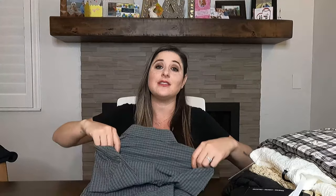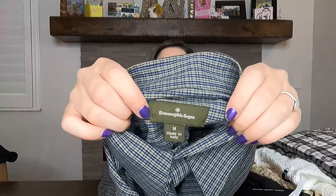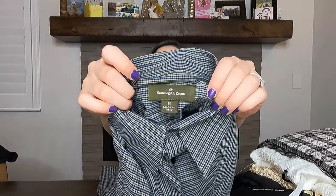This next brand I love picking up for men — it's Ermina Gildo Zagna. I've shared this brand a couple times. It sold at Nordstrom and it's just a really nice men's dress shirt that feels like quality. It typically sells pretty well, though maybe not the dress shirts as much as their silk blend pullovers or jackets. I have sold some tops though, so we'll see. I can't remember what I listed it for — maybe between $30 and $45.